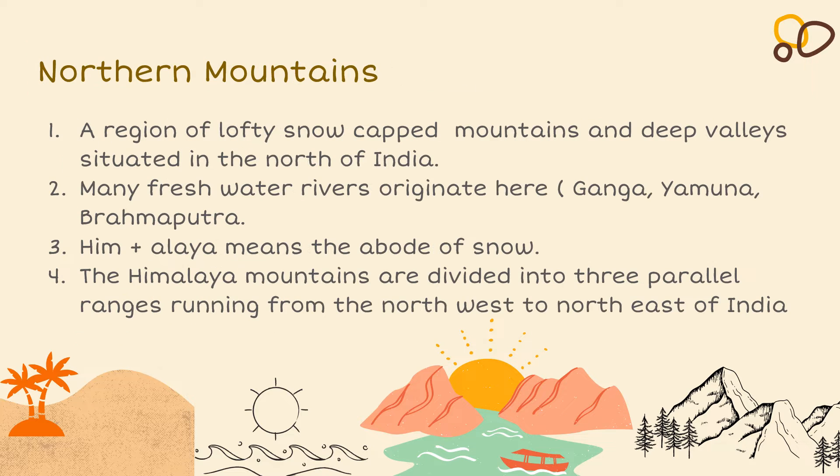The Northern Mountains are a region of lofty snow-capped mountains and deep valleys situated in the north of India. Many freshwater rivers originate here, for example the Ganga, Yamuna and Brahmaputra. Himalaya — Him plus Alaya — means the abode of snow.